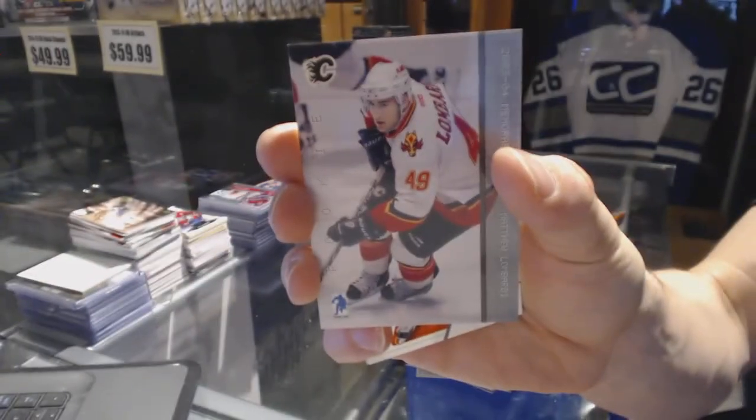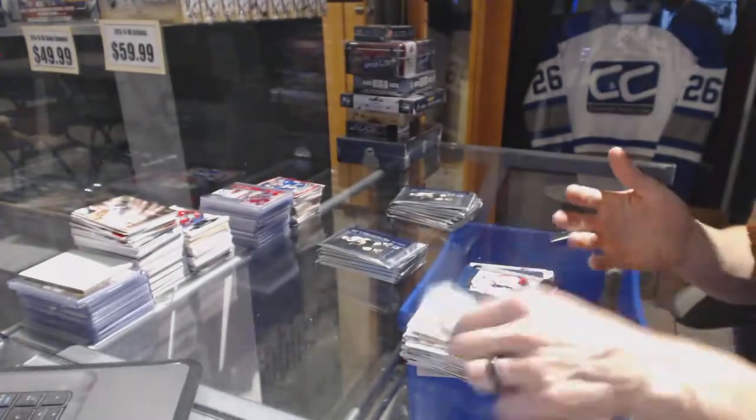Rookie for the Calgary Flames — Matthew Lombardi. Rookie for the Flames.